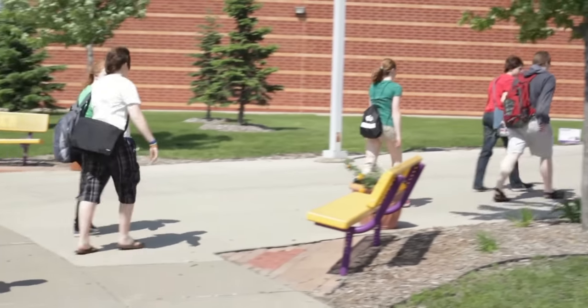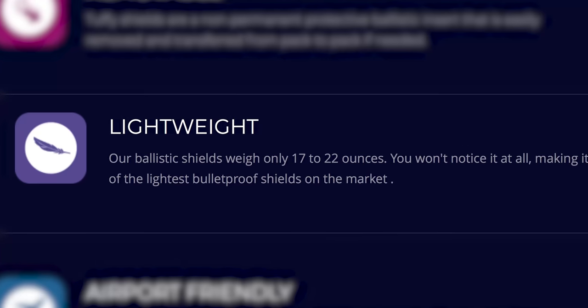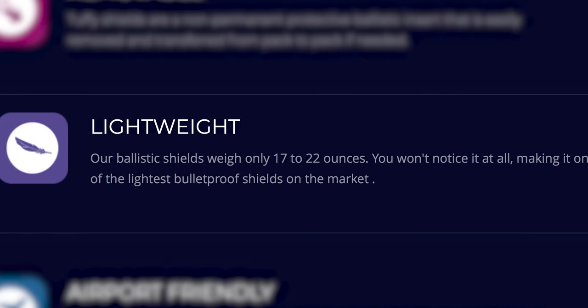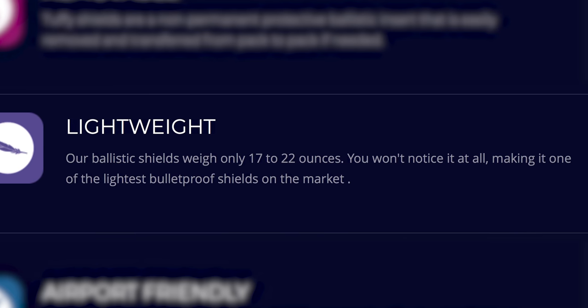Let me ask you about weight. How much additional weight is this going to add to the child's backpack? Well, not enough that you'll notice it. In fact, our largest panel right here is a little over a pound. The weight is not noticeable, and the 12 by 16 — the youth size — is under a pound, so it's definitely not noticeable.